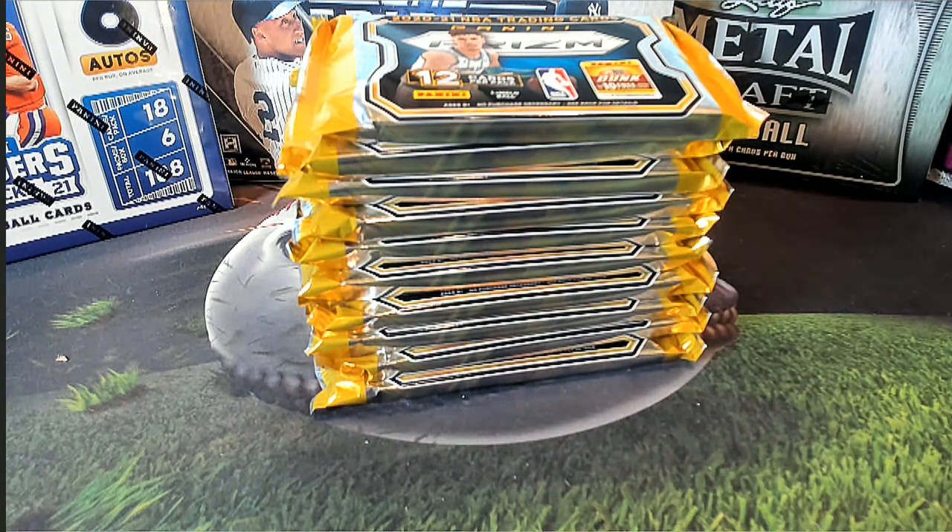2021 Panini Prism Basketball lookout, and this is number 303. Good luck everybody. Let's see what it all looks like.